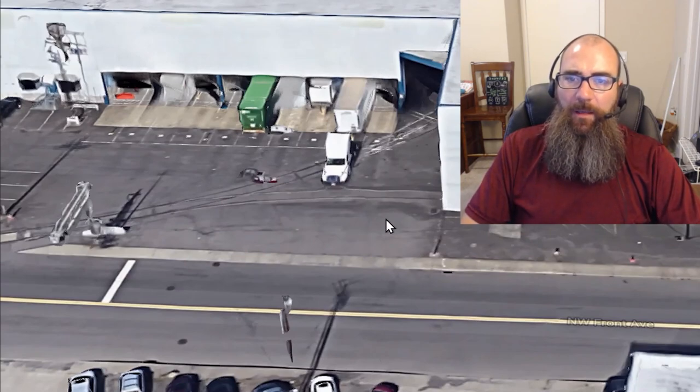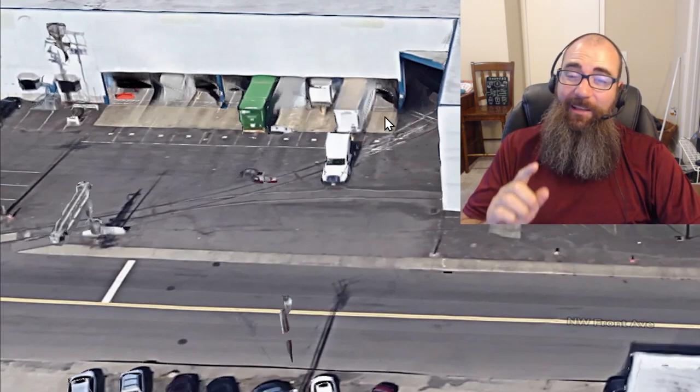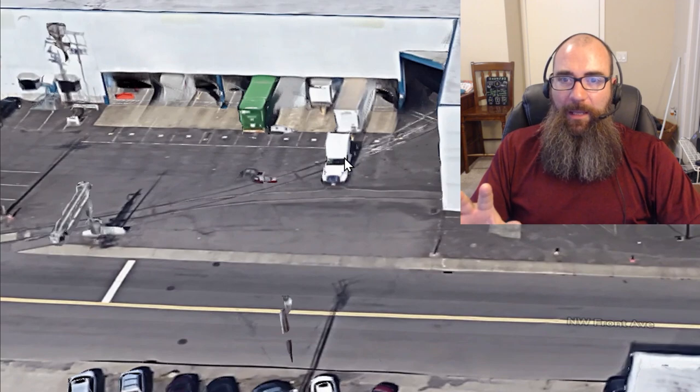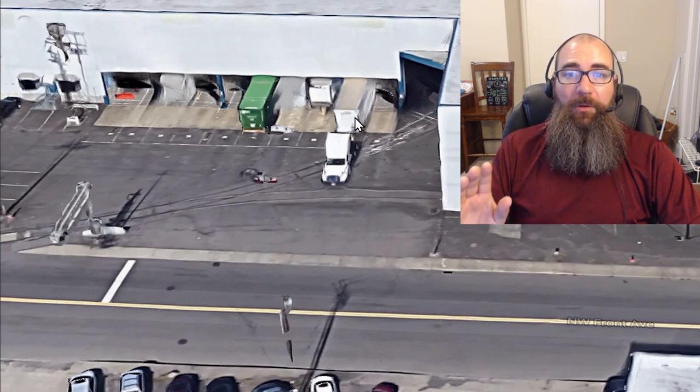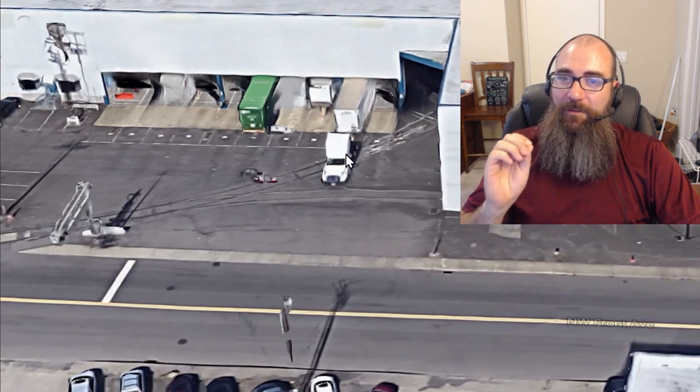So this is the space we're going to back into today. There is no drone view but there's a lot of other views. It's actually one of my favorite docks to back into because it is the most difficult dock. This is GP Front Avenue in Portland. Now it can be easy, but when there's a trailer there it's really hard, and when there's a truck parked in front of it, that's when it really gets difficult.